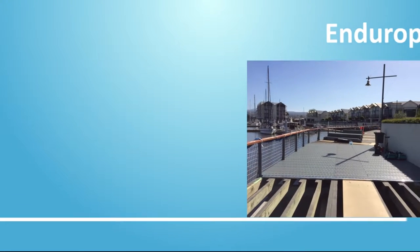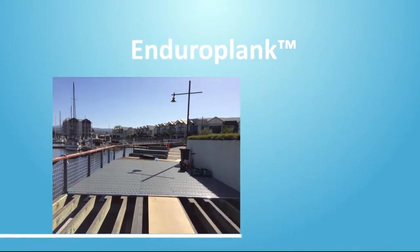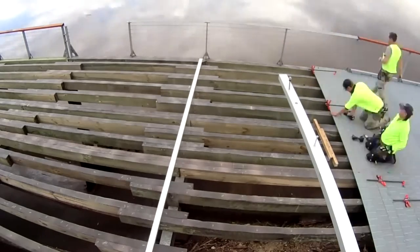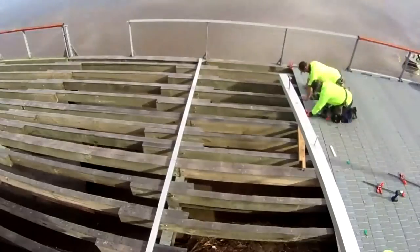After a very thorough selection process, duroplank decking from RePlas was chosen. This innovative recycled plastic decking looks good, is sustainable and will last for more than 40 years with virtually no maintenance.